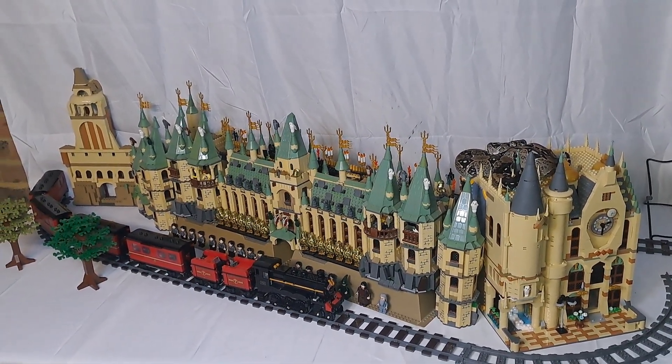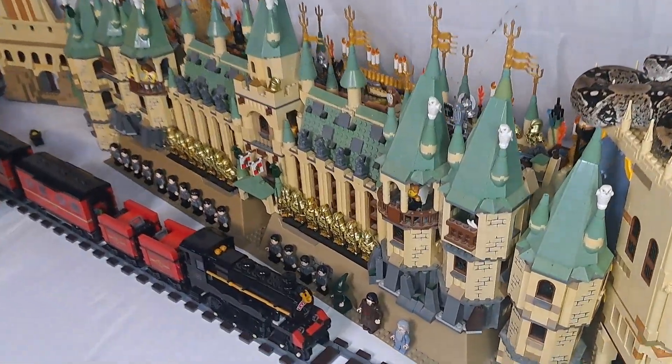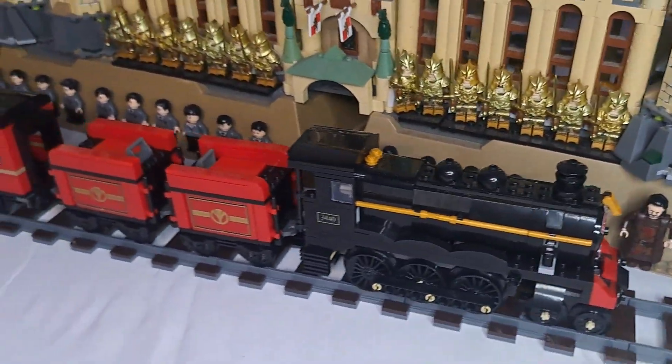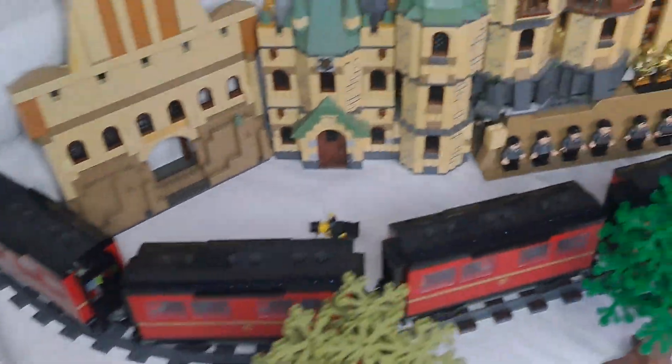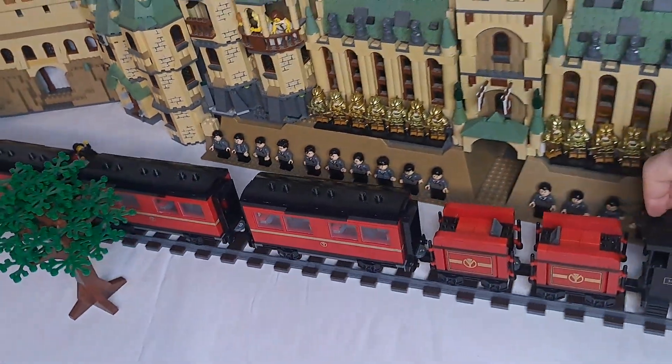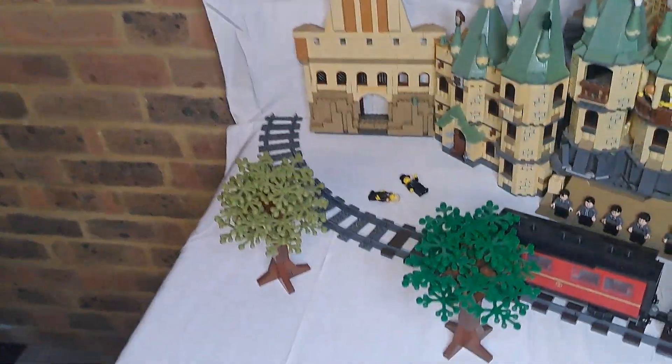Hi everyone, I'm some lego twink and this is my LEGO Harry Potter Hogwarts. Let's begin right off with the Hogwarts train — as you can see I've got it on this track going all the way around the castle. Just absolutely wonderful.